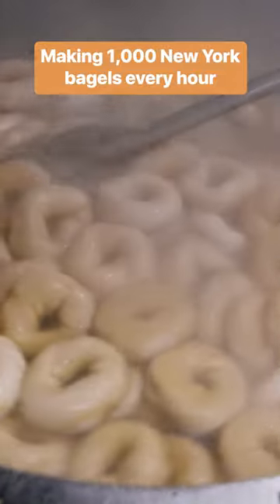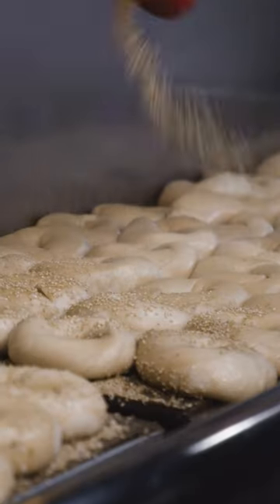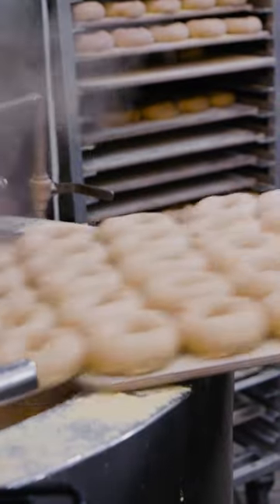We visited Utopia's kitchen in Queens, New York to see how it prepares its bagels in such big batches. Now it's time for fun and games — we're going to start baking some bagels.